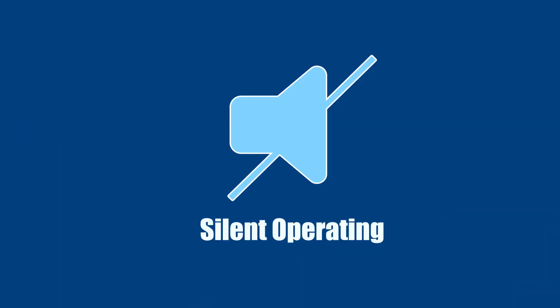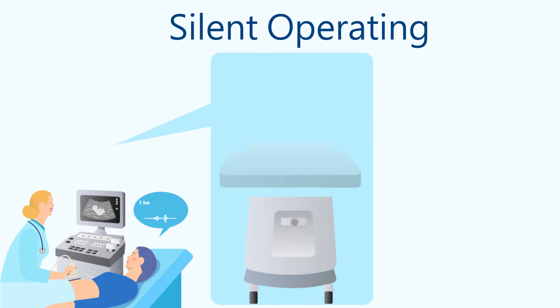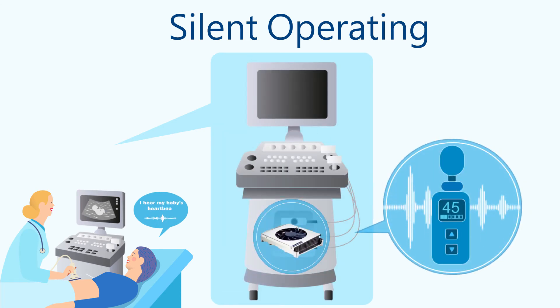QFCS operates silently. Its low noise fan design produces only 45 decibels during operation, avoiding disturbing and annoying users.